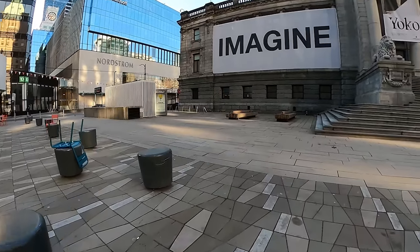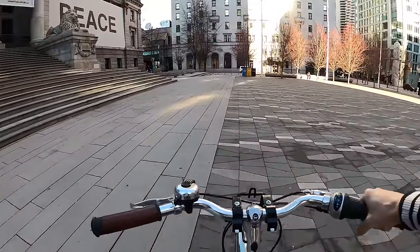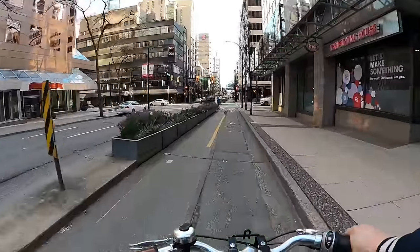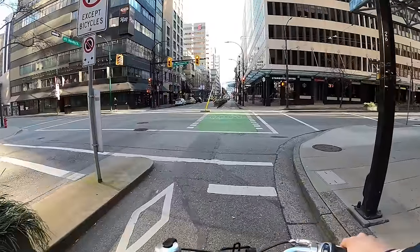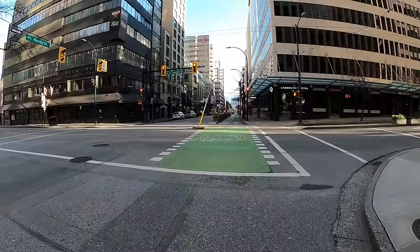Okay, that was a bikeway in Calgary. Next, for competition's sake, we're going to Vancouver, where I recorded a similar ride on what's known as the Union/Adanac corridor — definitely a bikeway, definitely a neighborhood greenway. Let's see the difference. Hello, Vancouver. We're starting downtown and they have nice separated bike lanes, just like downtown Calgary — great, but not that relevant to our conversation today, so let's skip ahead.